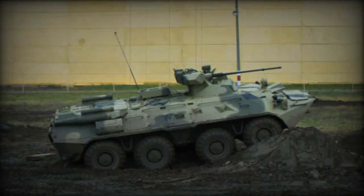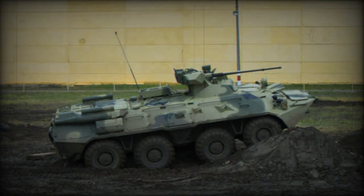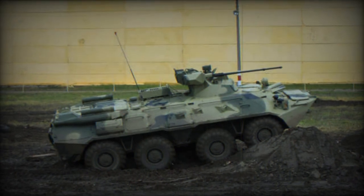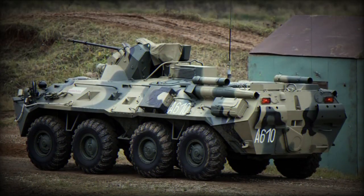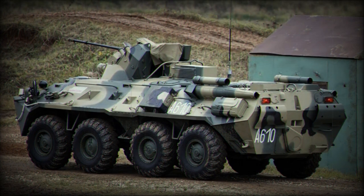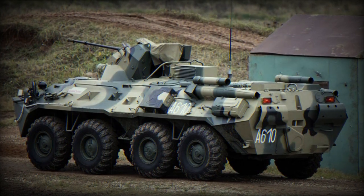The vehicle's overall layout remains similar to the previous version, with the driver and commander in the front, infantry personnel in the middle, and the engine at the rear. It can transport up to 10 military personnel and operates on an 8x8 wheeled independent suspension.